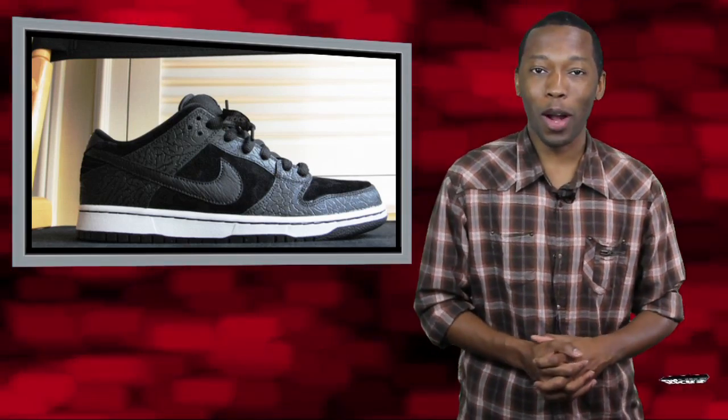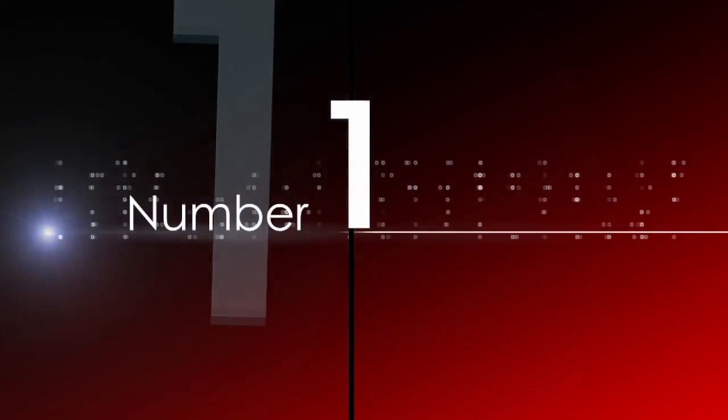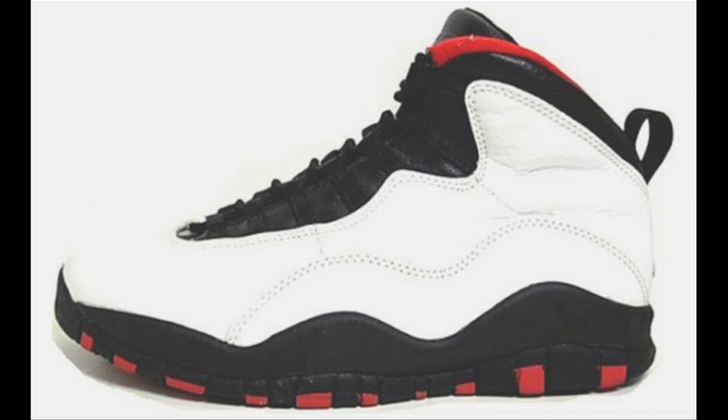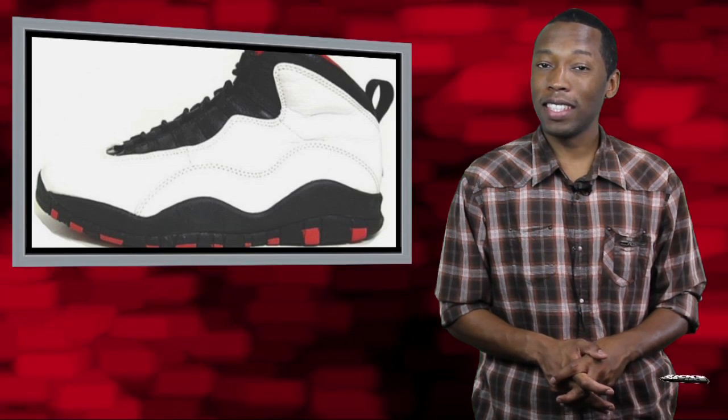2012 was already shaping up to be a great year for Jordan Brand, and things just got a little better. Seen here is the Air Jordan 10 Chicago, which will be joining the ranks of the Retros next year. This is just a sample, and things could possibly change, but as of right now, Jordan fans are excited about the potential of the Air Jordan 10 Chicago. White leather, red and black accents — yeah, I think this one's going to be a big deal.